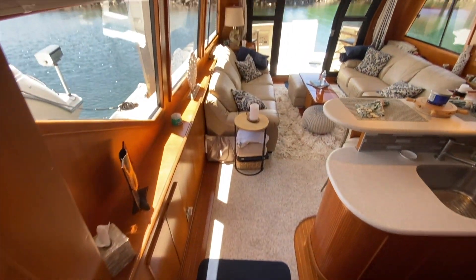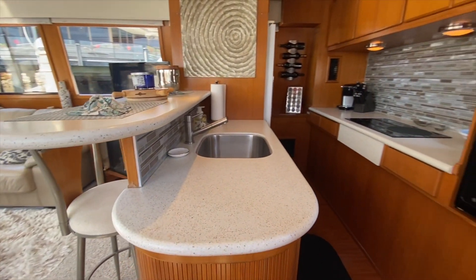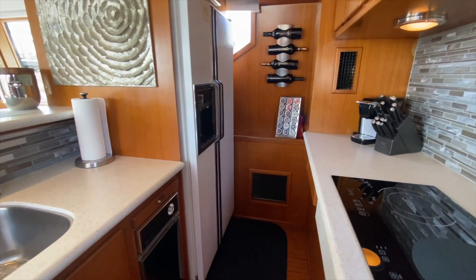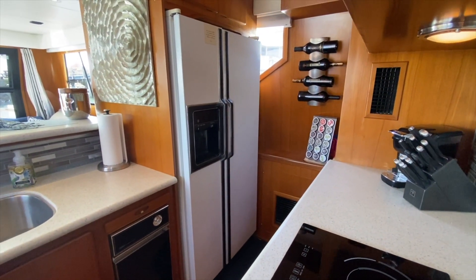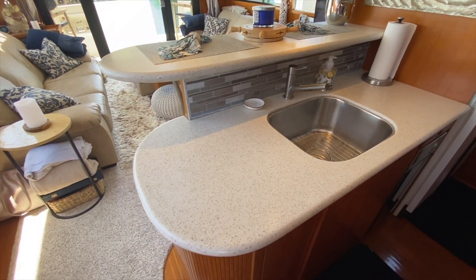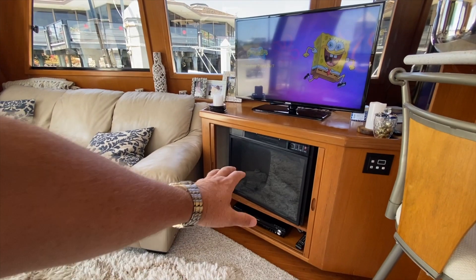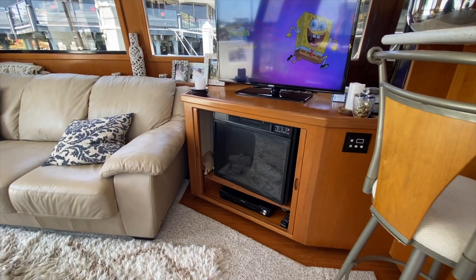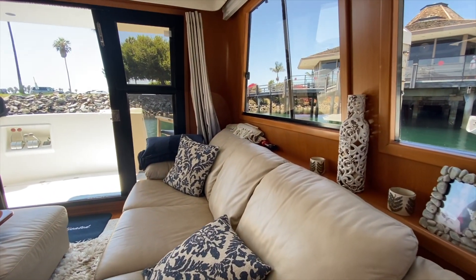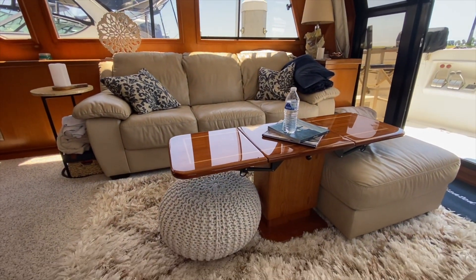First you go aft down into this gorgeous salon, passing the galley — all new countertops, look at the backsplash. The stove is new, it has a full-size fridge, ice maker, and freezer — that's just great. How many 48-foot boats have a full fridge? This artwork will convey with the boat. Stainless steel sink, great storage. This electric fireplace actually heats up instantaneously in the wintertime — a great and beautiful way to heat the boat. Just look at the massive windows. Both of these sofas are queen-size pullouts, and this is a custom raised and lowering coffee table.